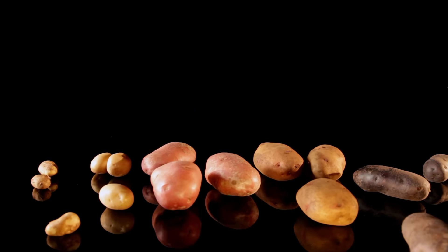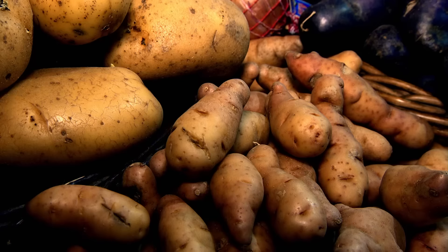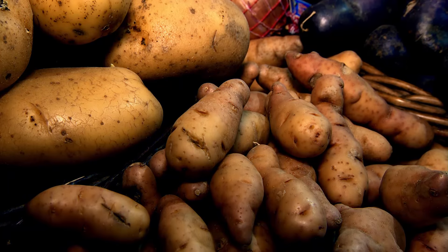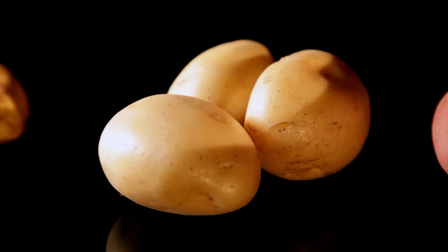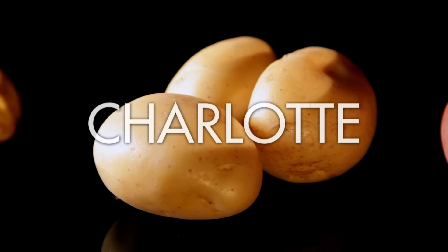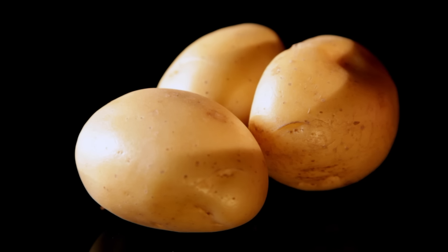Both early season and main crop potatoes come in two main types: waxy and floury. Waxy potatoes have a smooth, dense flesh, and because they're low in starch, they stay firm when cooked. Types include Anya and Pink Fir, but I love Charlotte, which has an amazing buttery taste and is great sautéed in stews or served whole with roast chicken.